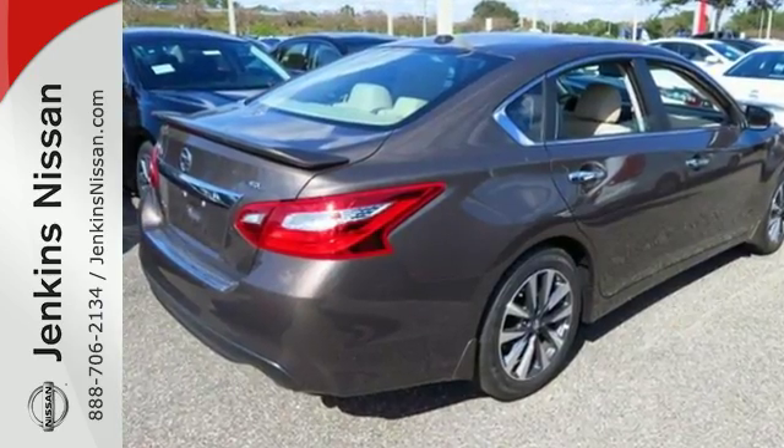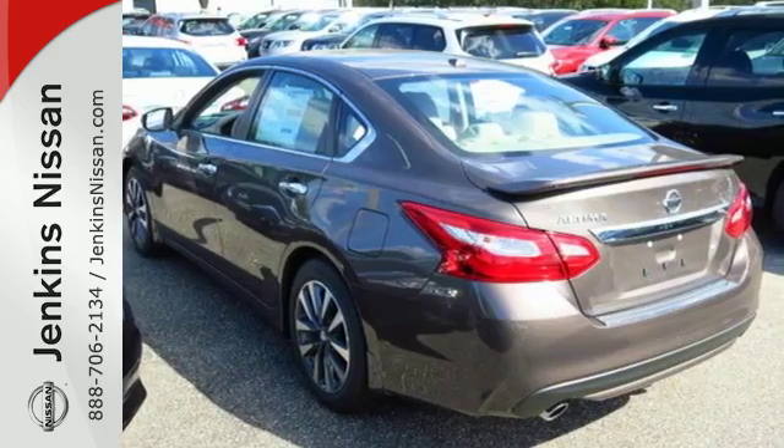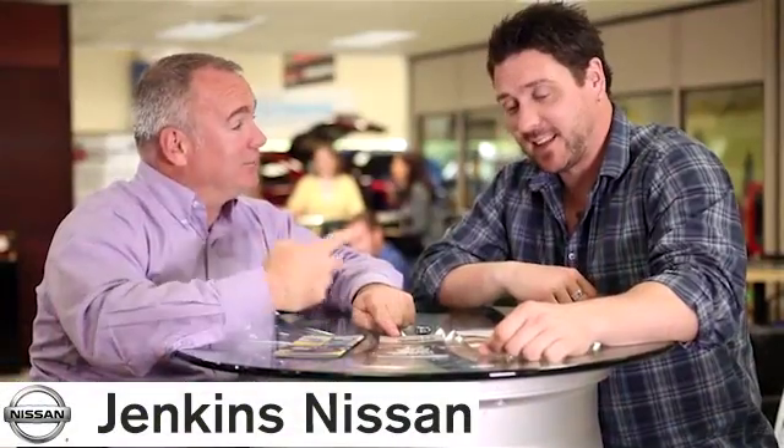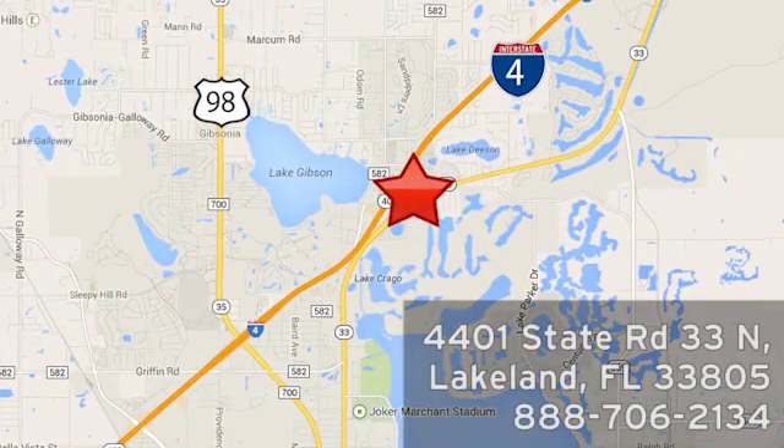This Altima will make every ride more enjoyable. Make sure to stop in for a test drive at Jenkins Nissan, where honesty is our policy. We're conveniently located at 4401 State Route 33 North in Lakeland, Florida.